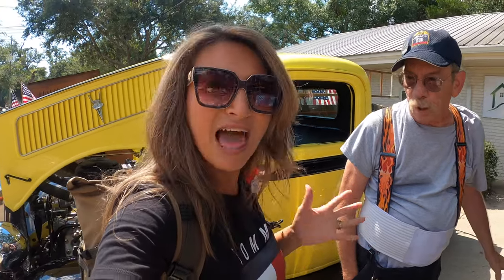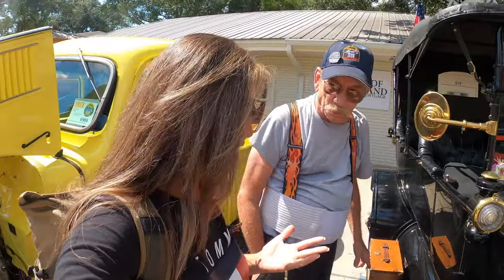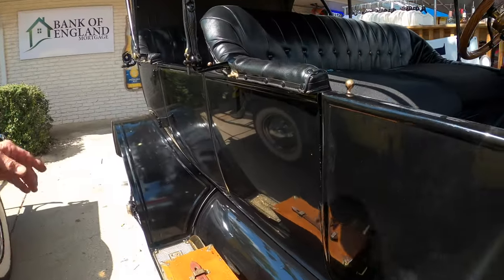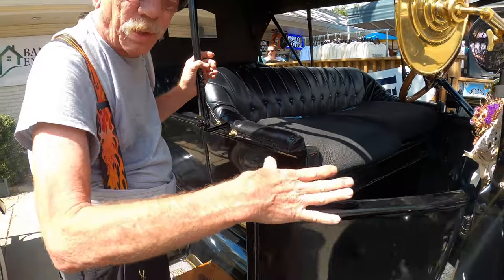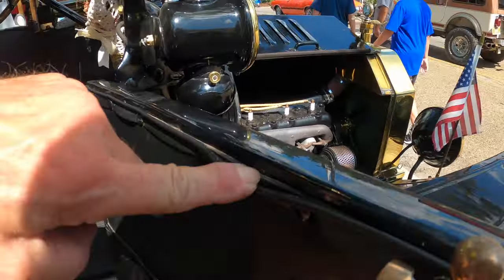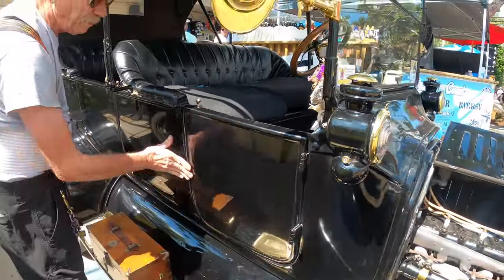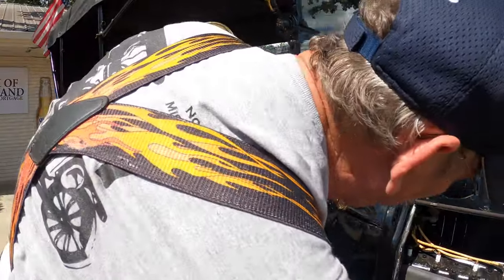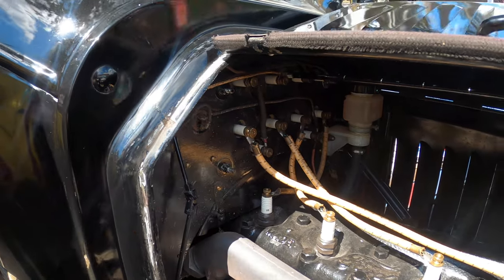This is World War One era - 1915 Ford touring. You've got to give it to Ford. The body is wood with sheet metal nailed to it - see the nails right here. The sheet metal is nailed to the hickory frame. The whole body is done that way, and the firewall is wood too.